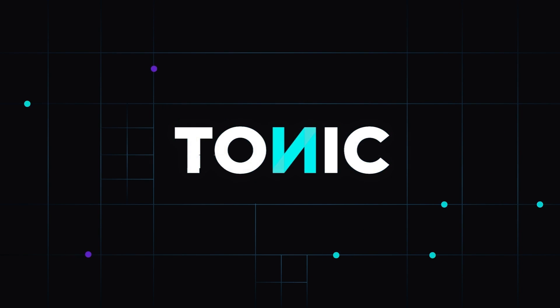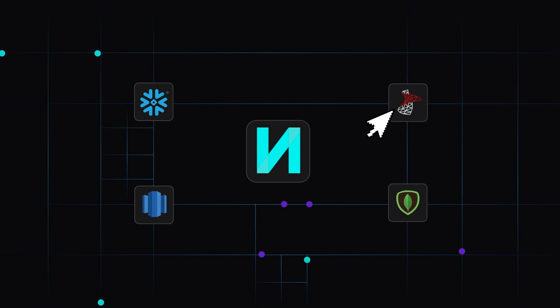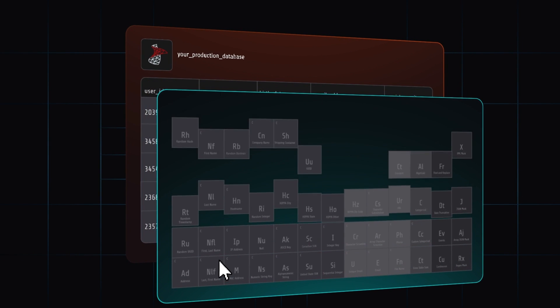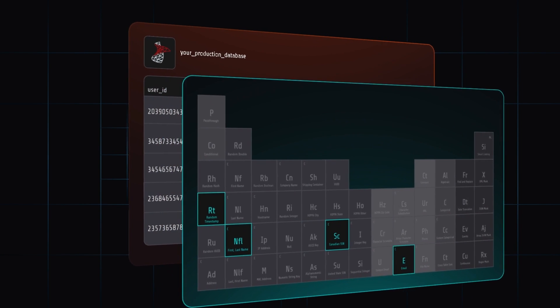Announcing Tonic. Connect to any database, anywhere. Then, using any combination of Tonic generators, de-identify and mask across thousands of scenarios.